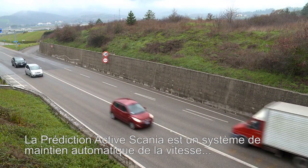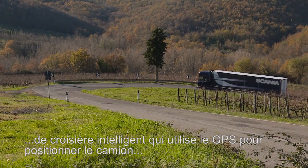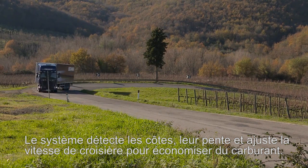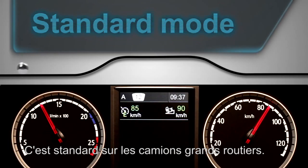Scania Active Prediction is a clever cruise control that uses GPS to position the truck and topographical map data to read the terrain. The system detects hills, how steep they are, and adjusts the cruising speed to save fuel. It is standard on long haulage trucks.